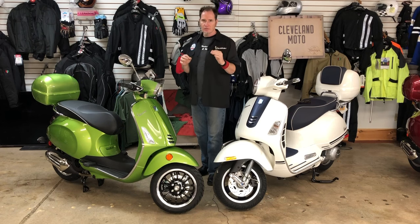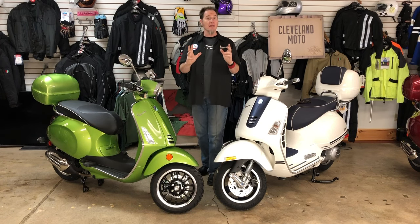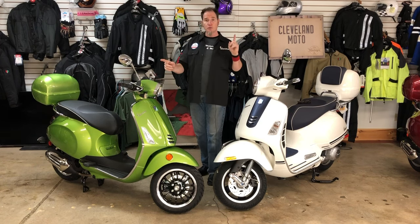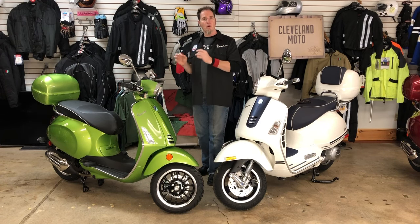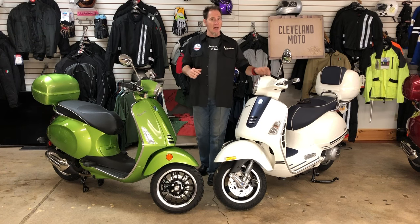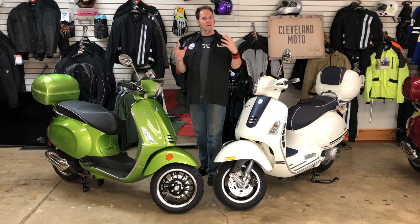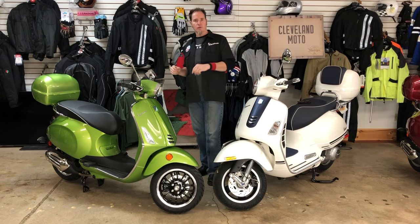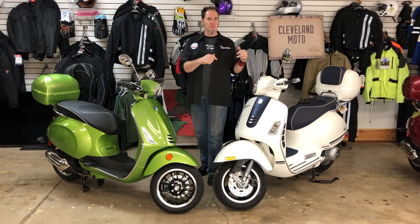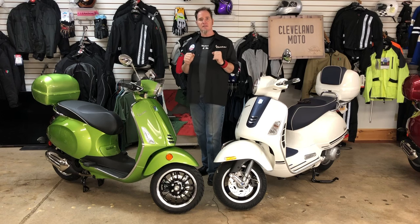What I'm going to cover today in this video is the basic six or seven things you need to be aware of when making a decision between these two bikes. On our right, we have a Vespa Sprint 150, and on our left, we have a Vespa Yacht Club GTS 300. Both of these are special editions of their base model. In Vespa lore, going back into the 60s, you'll hear people referring to bikes as small frames and large frames.